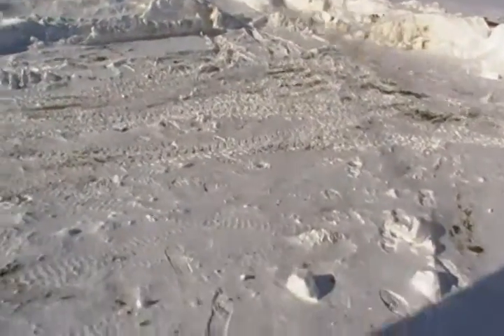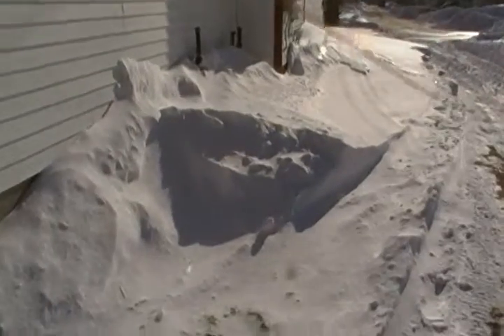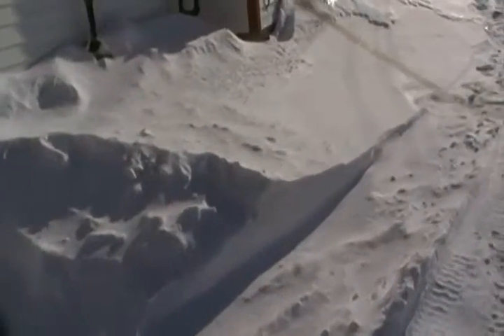We'll go to town on it, but it'll clean up. That's the remains from the drifting too — that's where the oil tanks and oil fills are right there. There's a window underneath that's completely blocked. All this snow just drifted from place to place.